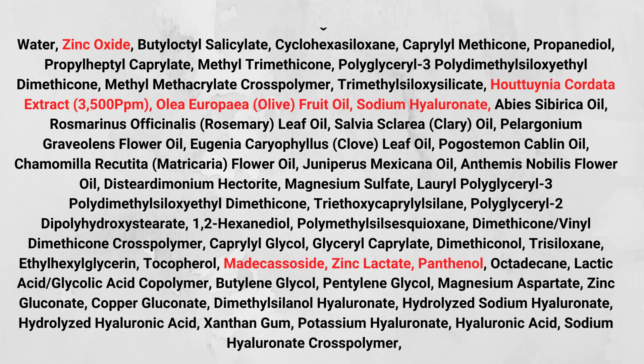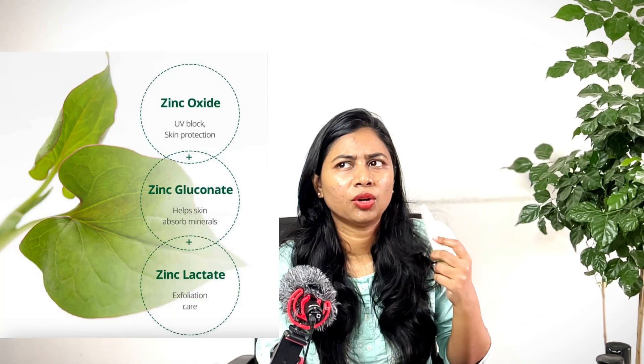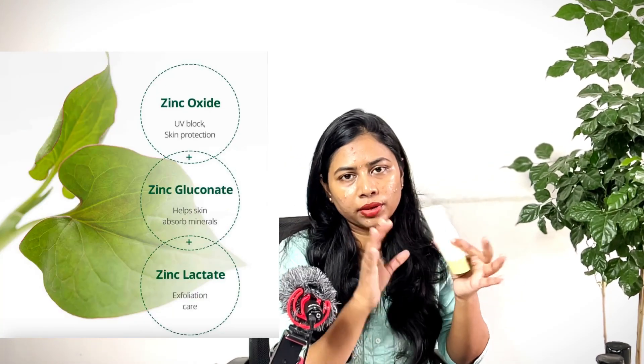Coming to the ingredients, it has zinc oxide as the physical filter in the formulation. They have actually included three types of zinc: zinc oxide, zinc gluconate, and another one. Zinc acts as an anti-acne and soothing ingredient for the skin. The Heartleaf Calming Minerals are mainly focused on soothing the skin while providing sun protection — that's the concept of this sunscreen.